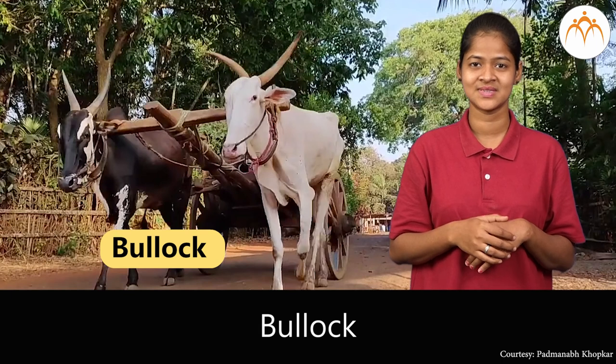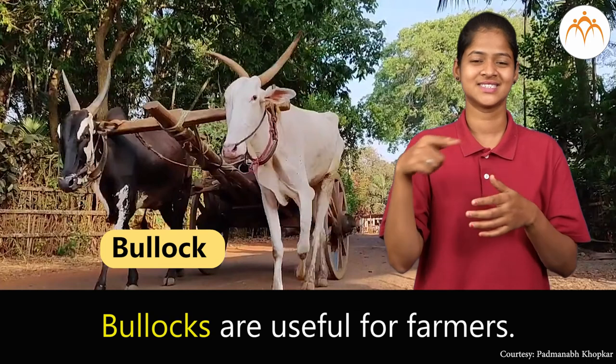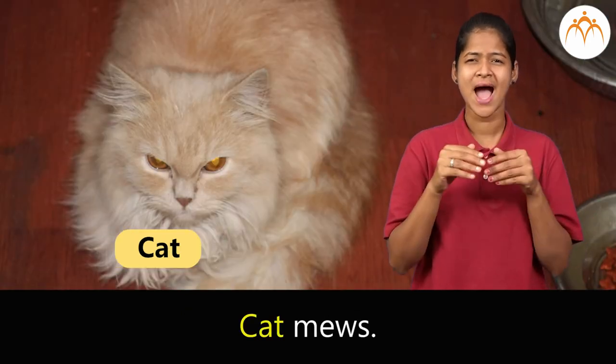Bullock. Bullocks are useful for farmers. Cat. Cat meows.